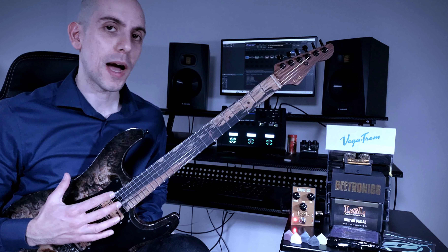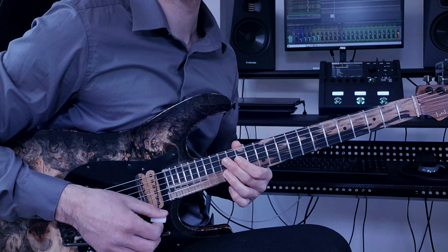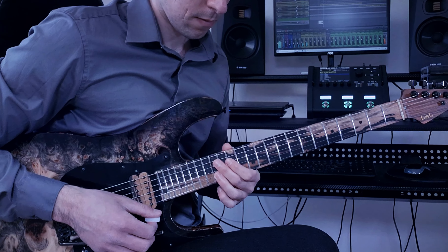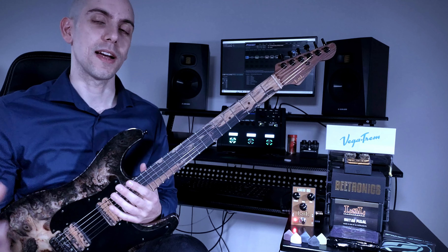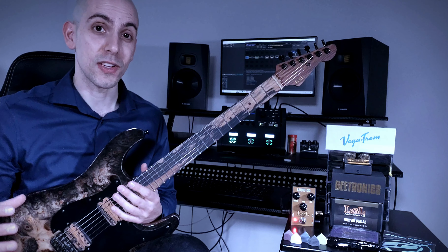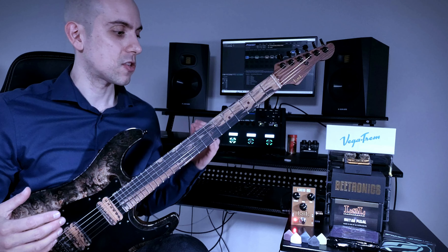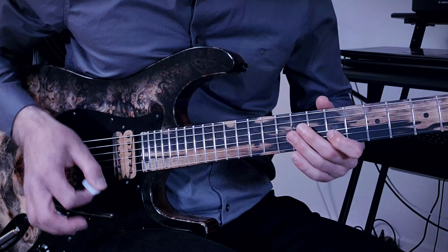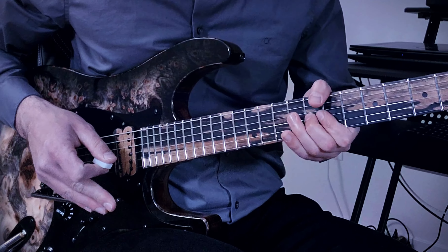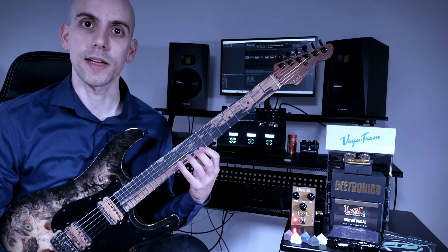Today I'm going to be talking about my tone and the gear behind my sound. Every piece of gear I use has to contribute to my sound in at least one of these three ways: it has to contribute to the warmth, the smooth overdrive that you hear in all my videos, and the touch sensitivity and response while playing.